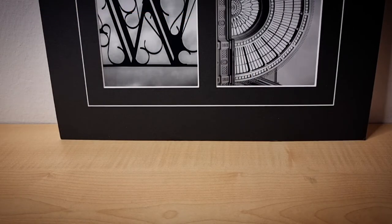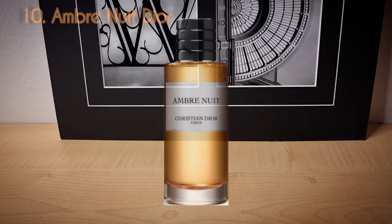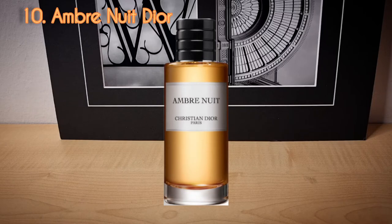Day number ten is from the house of Dior — Ombre Nuit. I do not currently have a bottle of Ombre Nuit, so I put the picture on screen. I ended up selling it — I had a 250ml bottle. It was nice, but not something I absolutely had to have, definitely not in a 250ml bottle. I saved a 9ml decant and used that this month.